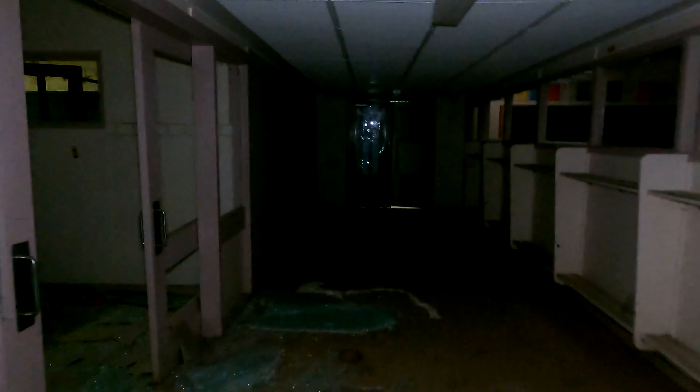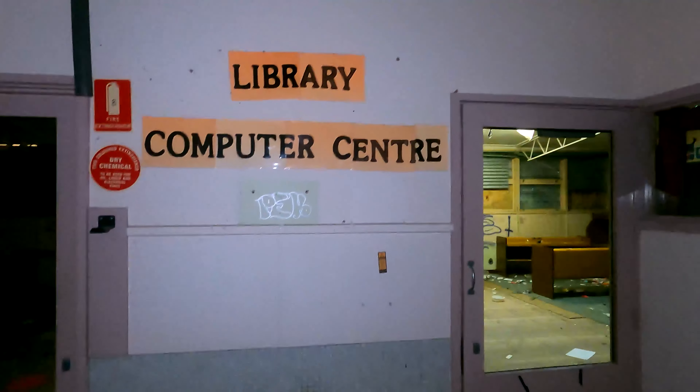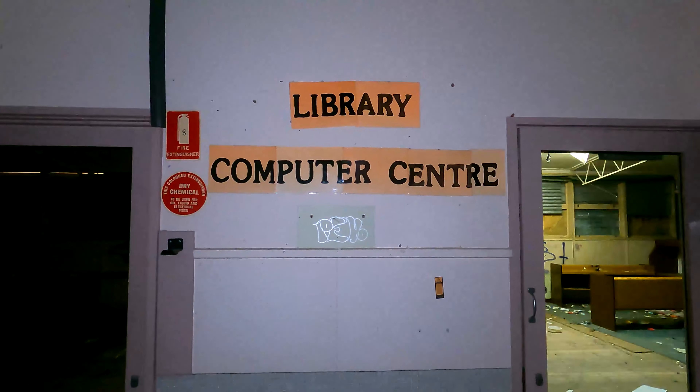Everyone knows my shitty camera work. Here we go. So here's a nice decent-sized classroom. Keep working our way down — we're almost at the end now. But there is one very cool room and this is it — the computer library, computer centre and library.